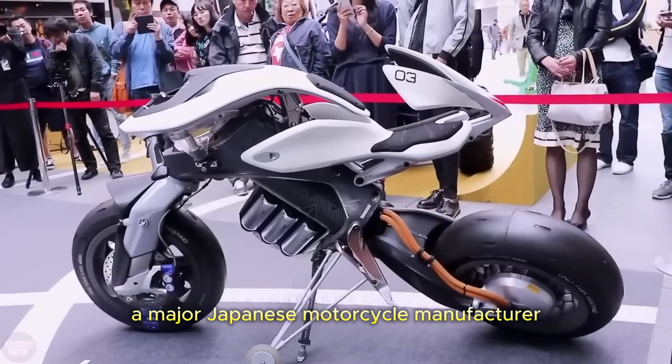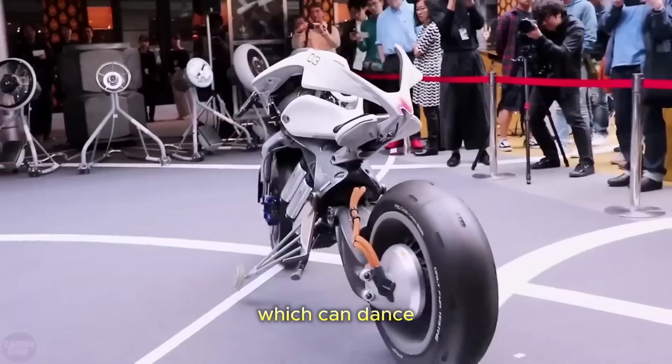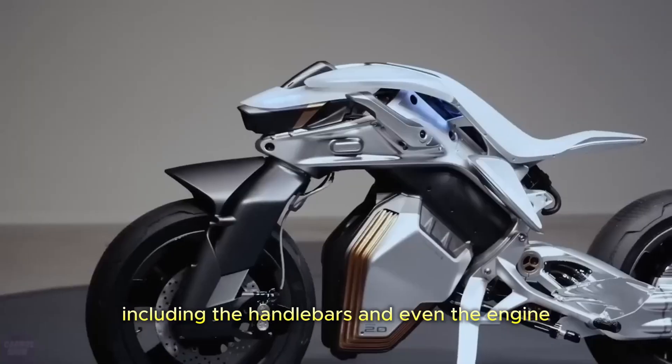A major Japanese motorcycle manufacturer, Yamaha, presented the Smart Motorcycle Motoroid 2, which can dance. Almost every part of the bike is movable, including the handlebars and even the engine.